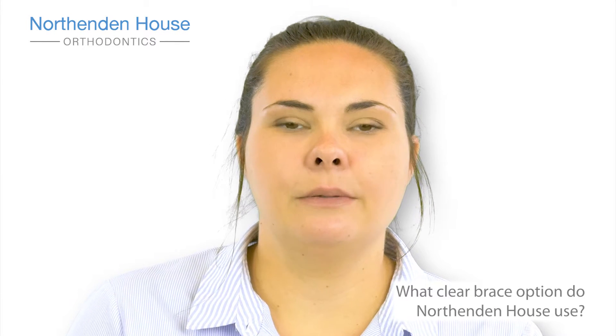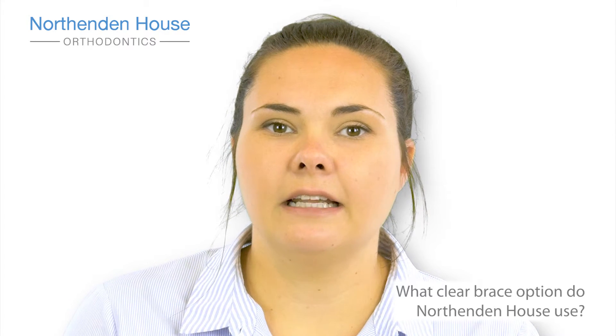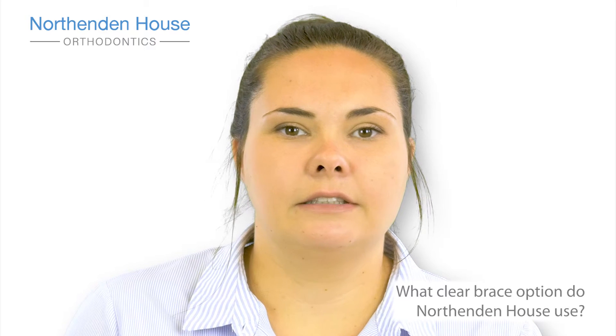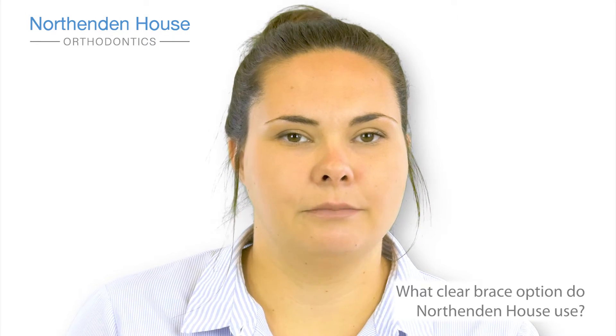An alternative to the fixed brace in the clear aspect is Invisalign. It's a clear aligner system that provides you with a series of trays that you wear over a period of months. This will gently align your teeth into the correct position.